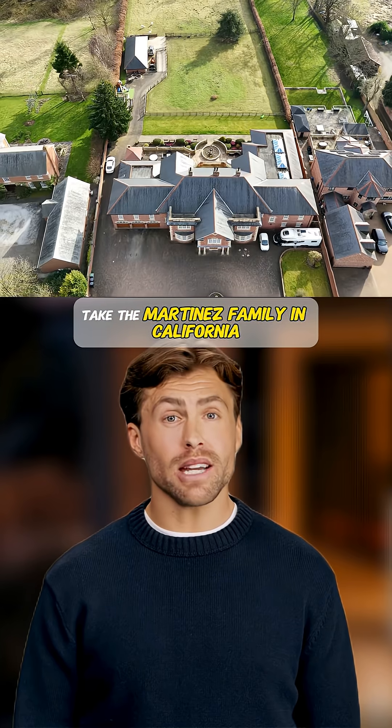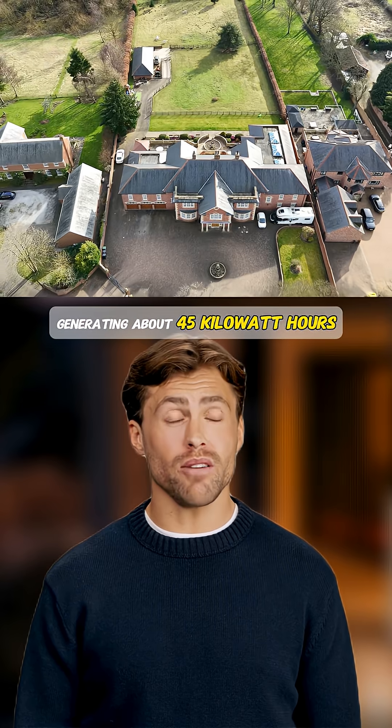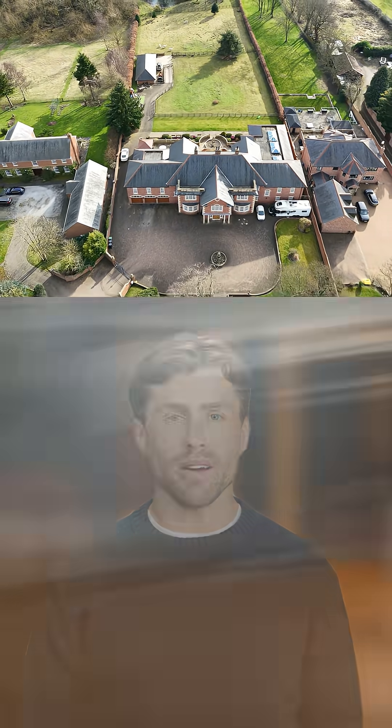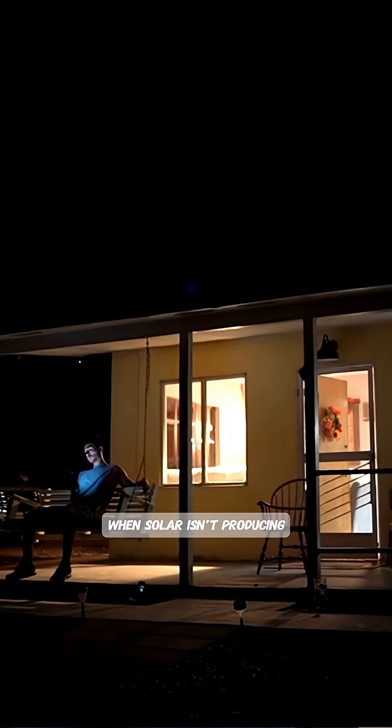Take the Martinez family in California. They have a 10 kilowatt solar system generating about 45 kilowatt hours on a sunny day. Their daily consumption is 35 kilowatt hours, but most of their usage happens in the evening when solar isn't producing.